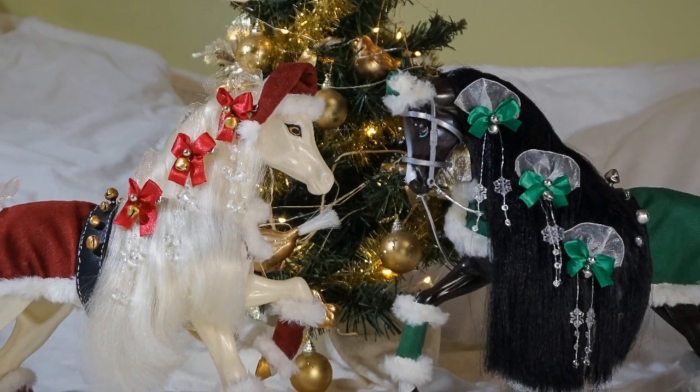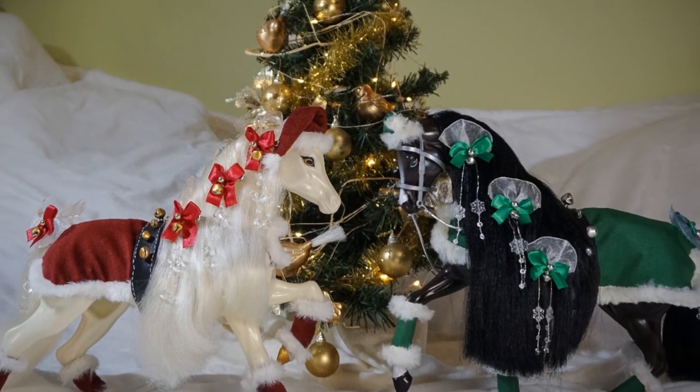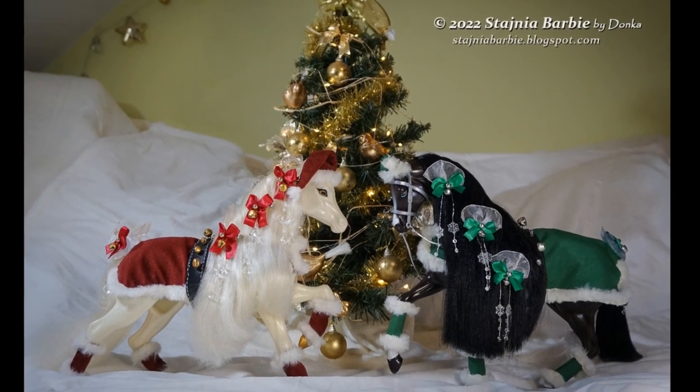This is a very short add-on to my winter Christmas horses, so you can see how they look all together.